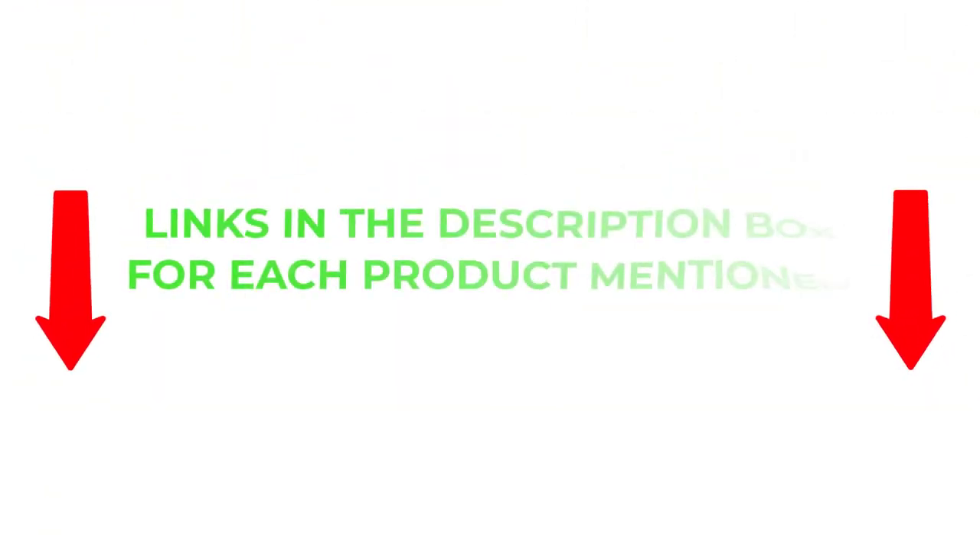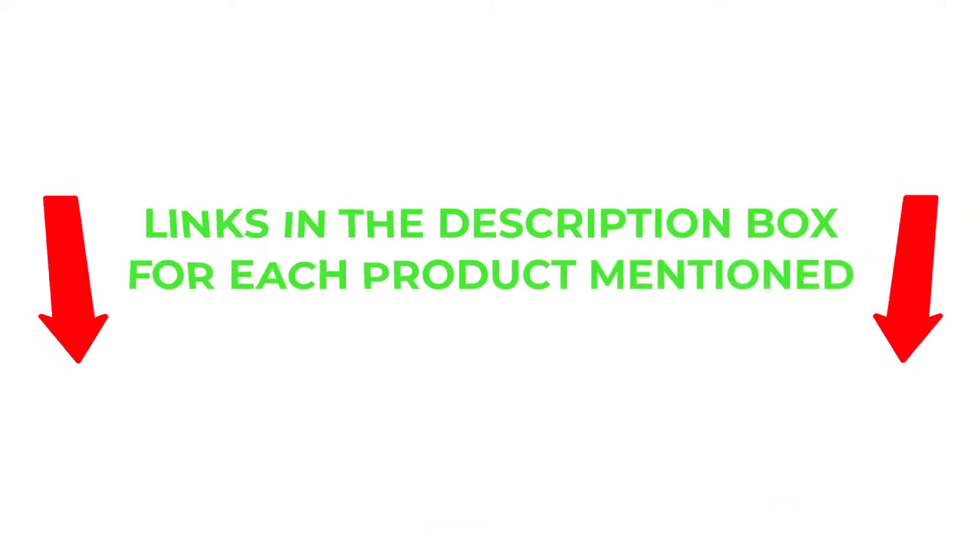If you want to know about the price and other information, be sure to check my description. These 4 minutes will help you to choose the best products, so without any further delay let's jump into the video.